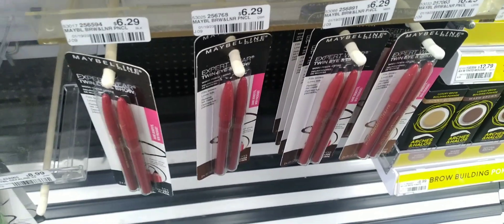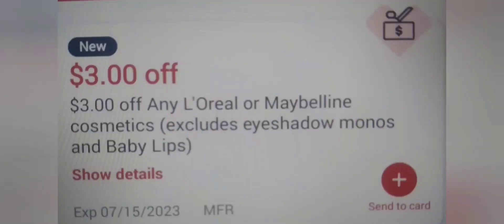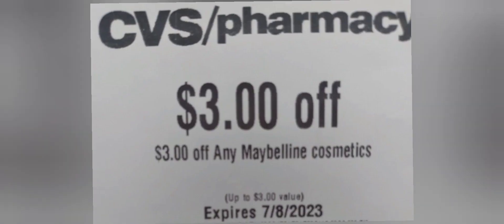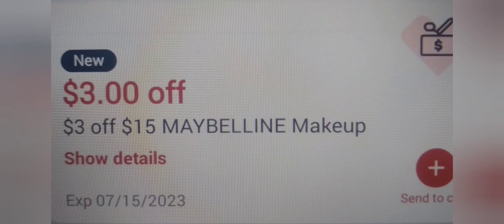I grabbed eye pencils at $6.29 and one at $9.99, making my total $16.28. I'm going to use a three-dollar Maybelline CRT from last week, a three-dollar Maybelline CRT from this week, and a three-off-fifteen Maybelline CRT, taking off nine, leaving me to pay $7.28. This was of course an Ibotta rebate.